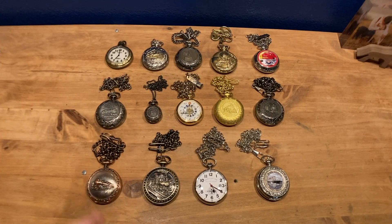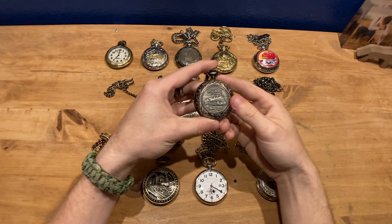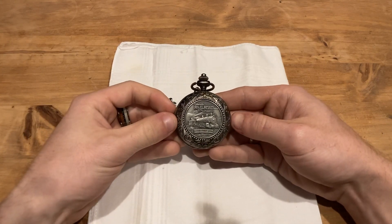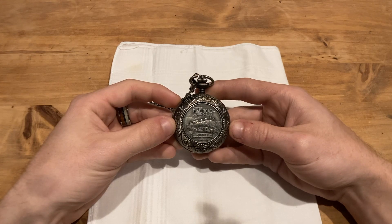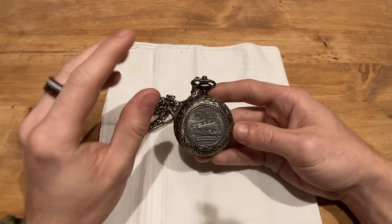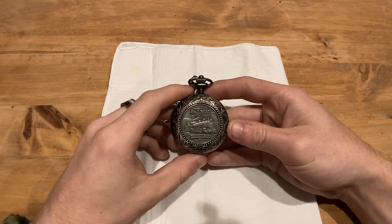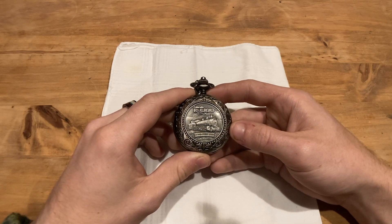Moving into the narrow gauge section, we have the Colorado Railroad Museum pocket watch established in 1959, from the Heritage Collection. If you follow Heise's channel covering Colorado narrow gauge locomotives and the game Railroads Online, you'd be familiar with the Colorado State Railroad Museum. I got this watch nearly ten years ago when I was at a youth camp in Estes Park, Colorado.